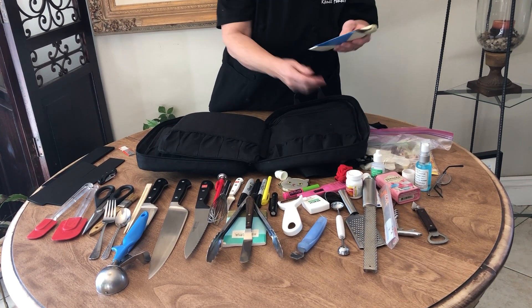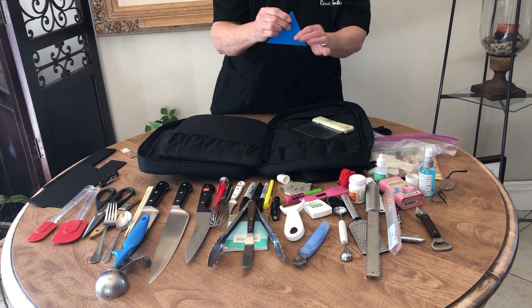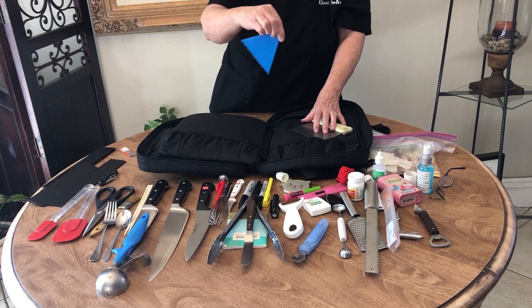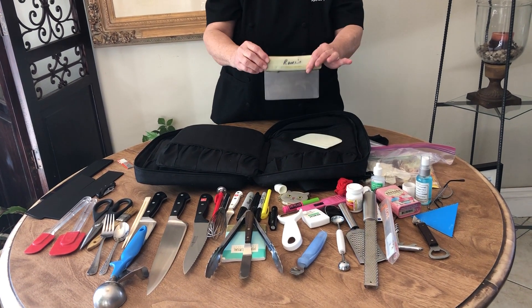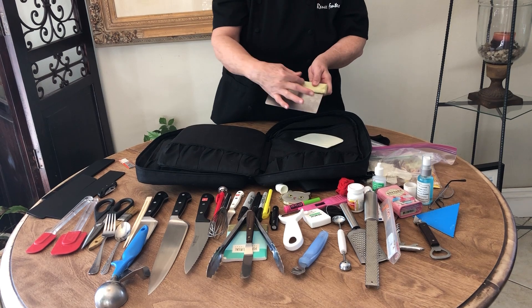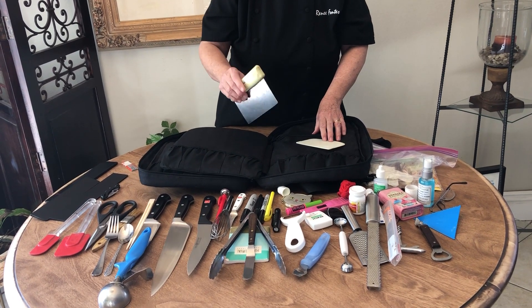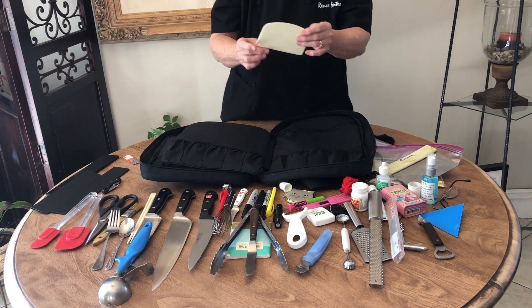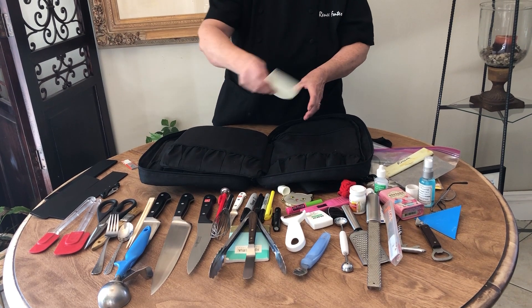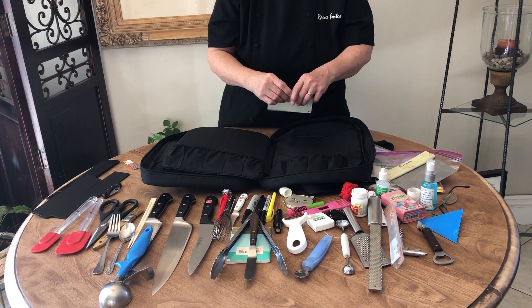There are a couple more tools that are handy. This blue one is good for putting frosting on — it's also got a serrated edge so you can make a decorative mark in the frosting. This metal scraper is good for scraping hot surfaces and also good for chopping soft items. This dough scraper is a multi-purpose tool — good for taking dough out of a bowl and also good for cleaning your workspace.